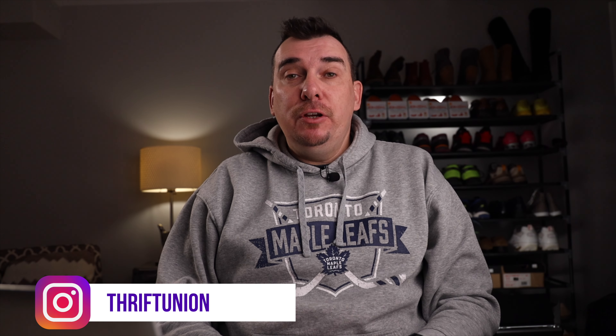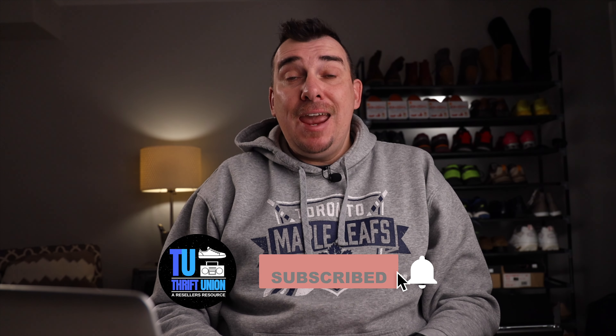What's up everyone, thanks for stopping in. Welcome to the Thrift Union video. My name's Kevin. If you're new here, we want to help you make a full or part-time income by sharing your experiences through what's sold, how-to, and tips and tricks videos. If this is something you're into, make sure you hit that subscribe button and the notification icon. Check out some links down below — just some items we use on a daily basis to help us out selling on eBay.